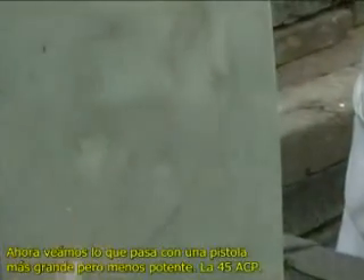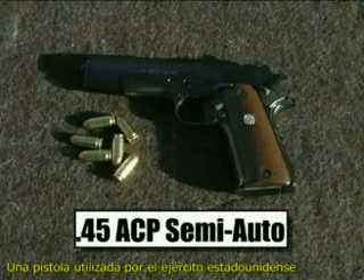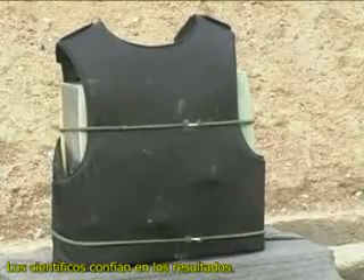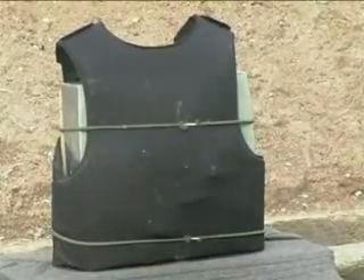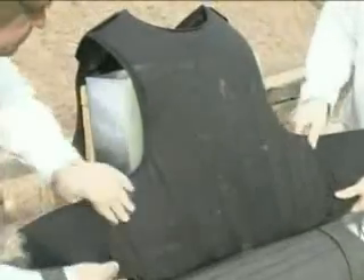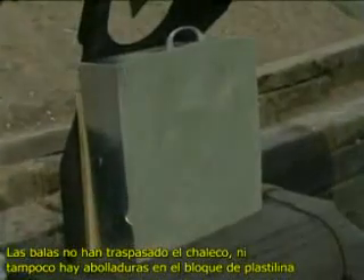Now a bigger but less powerful bullet — the .45 ACP, fired from a United States military service pistol. Confidence is high. There are no penetrations and no indents in the plasticine.